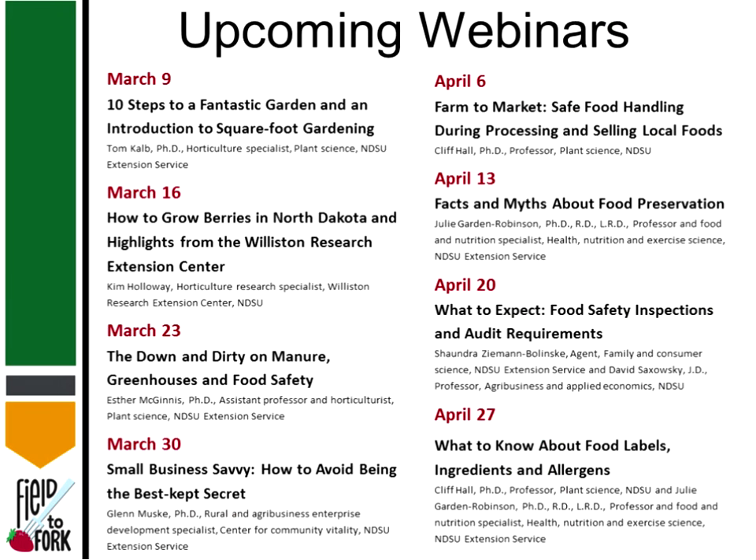I want to remind you we have some upcoming webinars every Wednesday at this time through April 27th. Please go ahead and sign up if you haven't done so — that way you will get the reminder notes. Next week Tom Kelb will be joining us to talk about 10 steps to a fantastic garden and an introduction to square foot gardening.